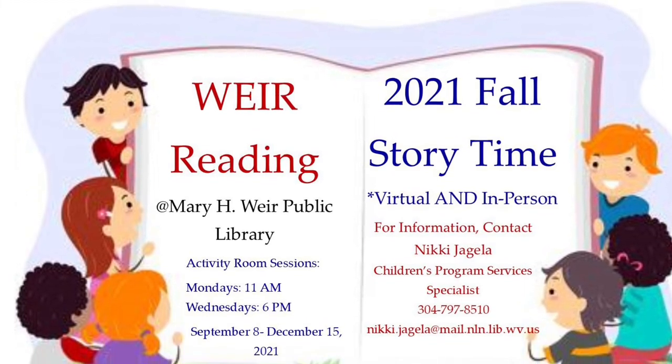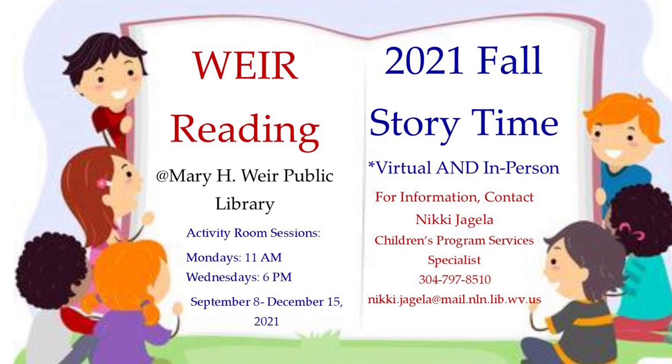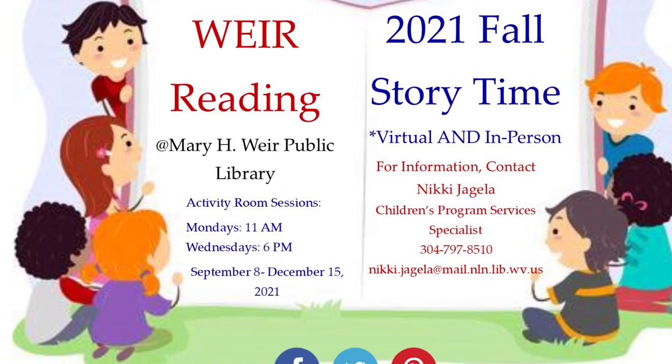Welcome to We're Reading Virtual Storytime for the week of November 14th, 2021, Part 1: Leaves.